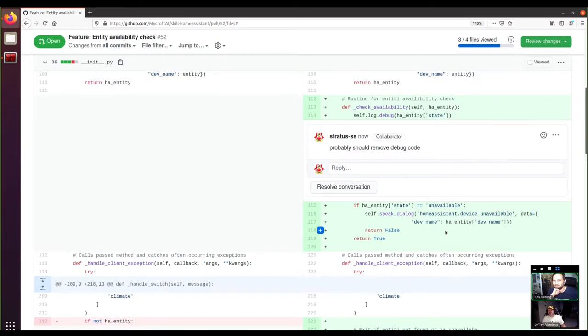Naming variables and naming methods is always a big part of writing, reviewing, and reading other people's code. 'Check availability' seems like a pretty good method name. I actually made a comment here about `self.log.debug` because we have a dialogue down here that's going to tell us when something's available — we don't need the debug to tell us the current state. So I put a comment in saying it probably should remove the debug code.